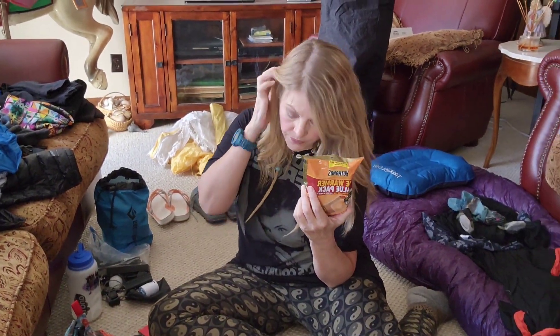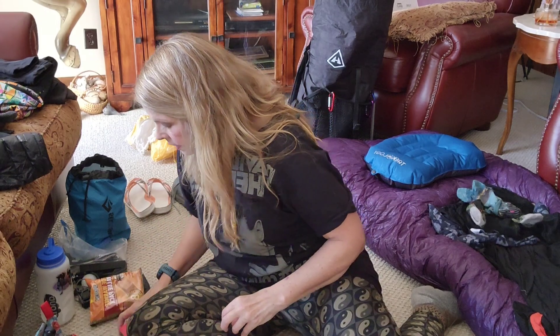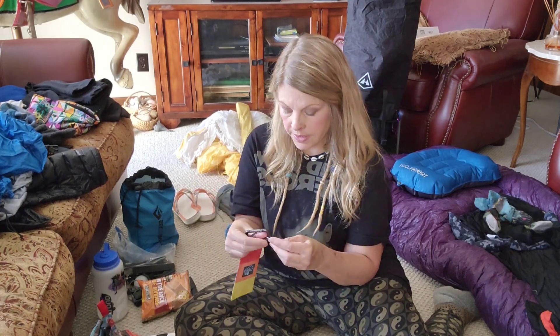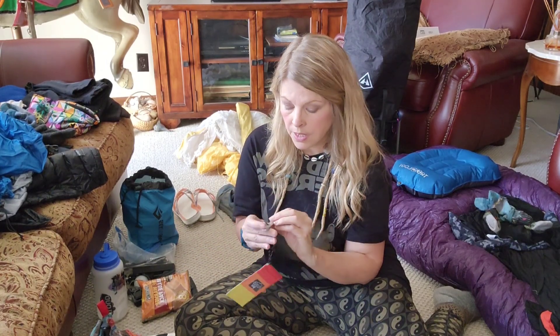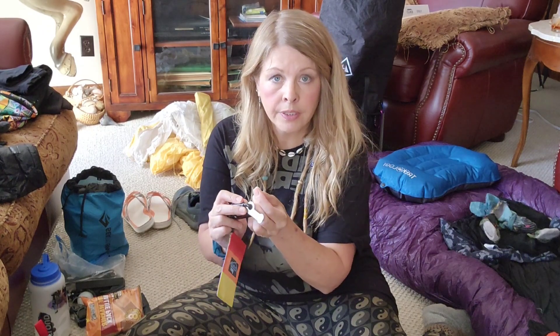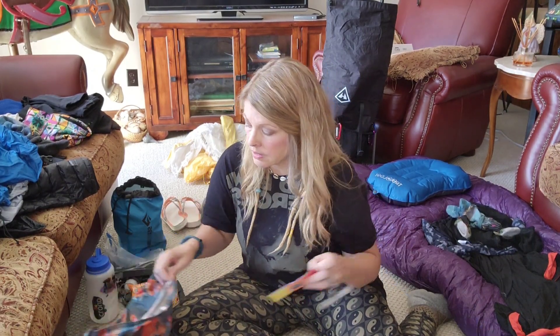One thing I've learned is to take toe warmers — they are invaluable for me. I also got a new little stuff sack — this is the Cloud Gear stuff sack from Garage Grown Gear. I know how to tie the knot if I lose the little dog bone. I got this large Apex Giant dog bone at Garage Grown Gear and it makes doing a PCT hang so much easier — you just thread the doubled cord through and wrap it around. That stays in my food bag.